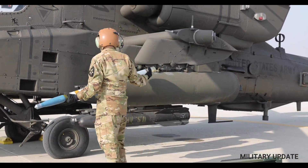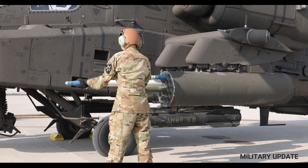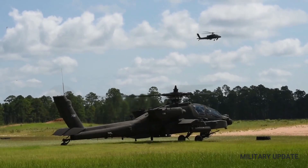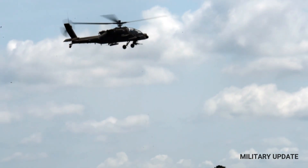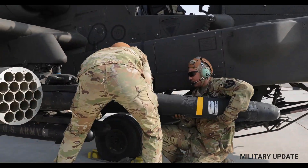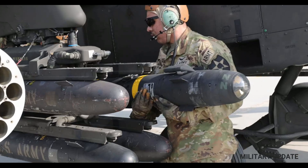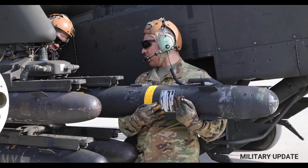The Apache Guardian adopts a new engine, namely the T-700G-701D engine from General Electric, which has greater power than the AH-64D engine at 1,994 shp. The engine transmission can be converted to provide extra power. The maximum speed of the AH-64E is 300 kilometers per hour, while the AH-64D reaches 293 kilometers per hour. This speed increase results from the use of new composite materials in the propellers.